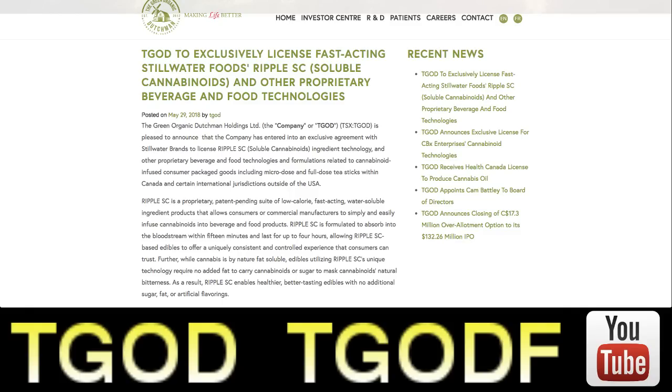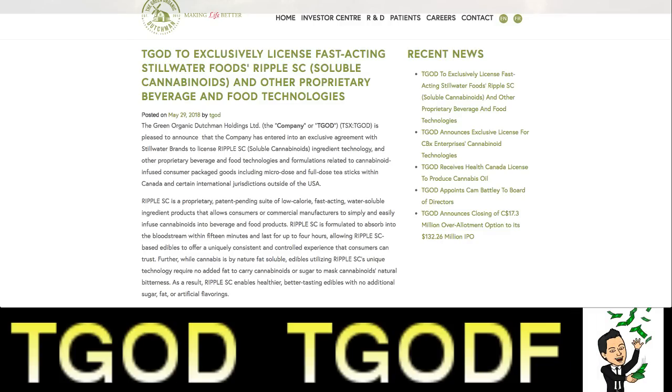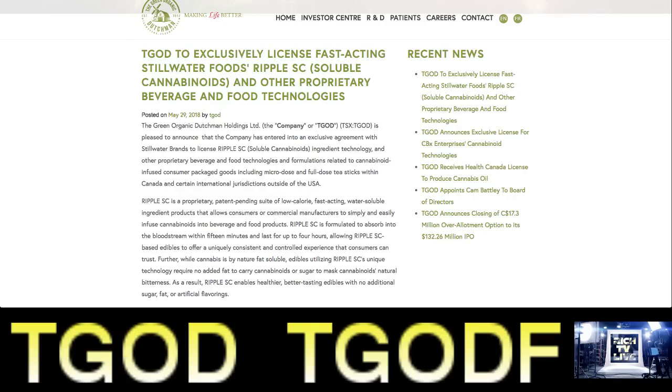The Green Organic Dutchman Holdings, or TGOD under the TSX Toronto Stock Exchange, is pleased to announce that the company has entered into an exclusive agreement with Stillwater Brands to license Ripple SC soluble cannabinoids ingredient technology and other proprietary beverage and food technologies and formulations related to cannabinoid-infused consumer packaged goods — including micro-dose and full-dose tea sticks — within Canada and certain international jurisdictions outside of the USA. This is huge news.